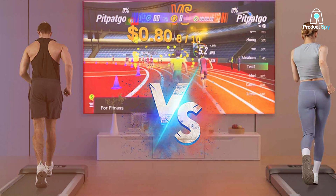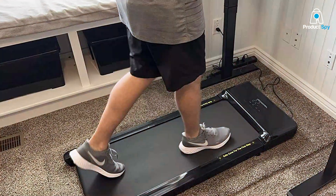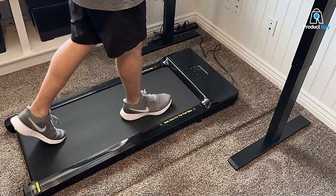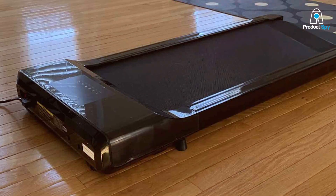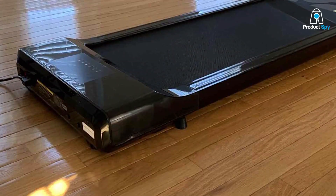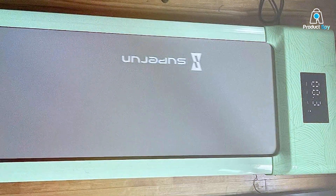The treadmill's construction emphasizes both quality and durability. It's built to accommodate users of various sizes, offering a stable and secure walking platform. The cushioned walking surface ensures comfort and safety, reducing the impact on your joints during use. The 2-in-1 Remote Control Desk Treadmill is exceptionally user-friendly — the remote control makes it easy to change speeds and monitor your progress, all from the comfort of your desk. The treadmill operates quietly, making it suitable for both home and office environments.